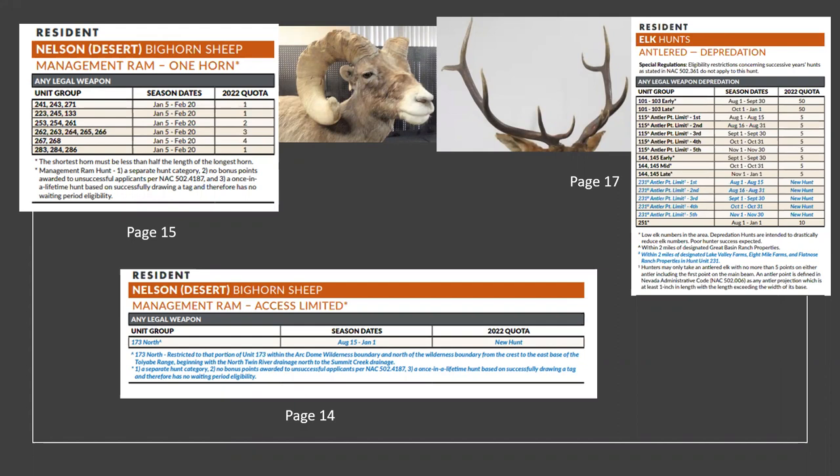We also have a Nelson desert bighorn sheep management ram access-limited hunt this year — this is new. This is a once-in-a-lifetime hunt with no bonus points. Keep in mind on this management access-limited hunt, there's virtually a lot of hiking involved — a lot of access by foot, not much road access.